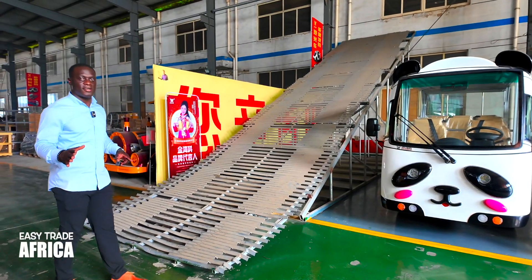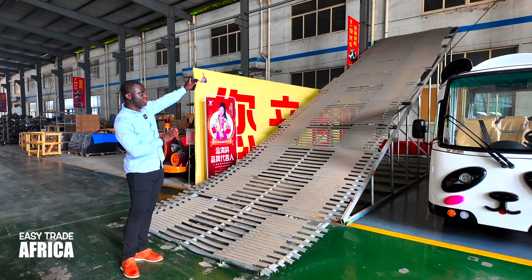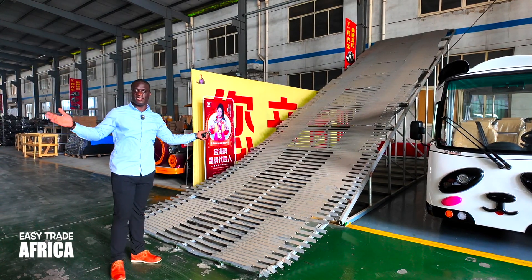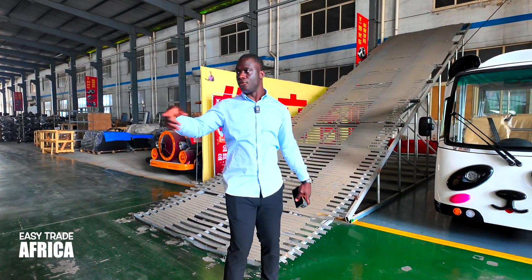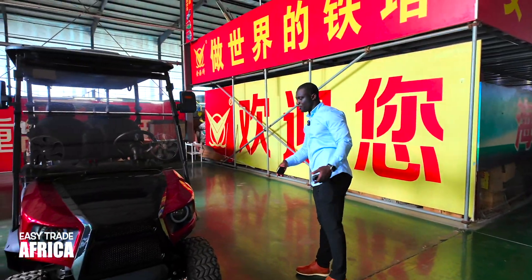So now we start the test drive. We take one golf car and drive it on top of this slope to see whether it performs well or not. Guys, we are checking the quality before anything. We choose one cart from all of these and then we try it.